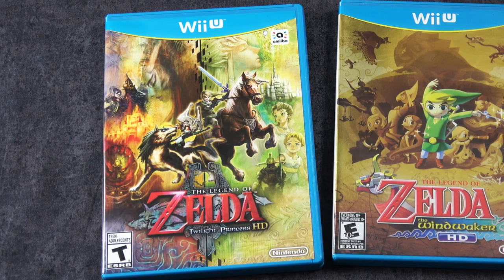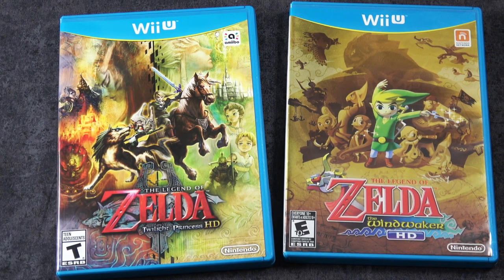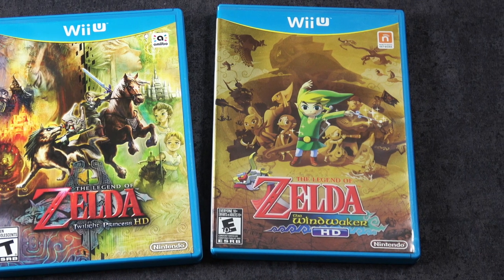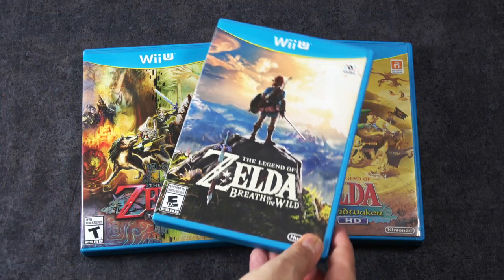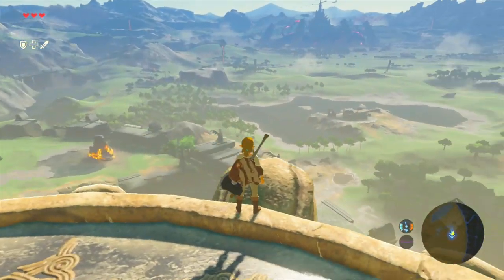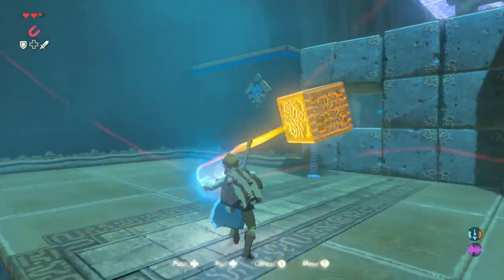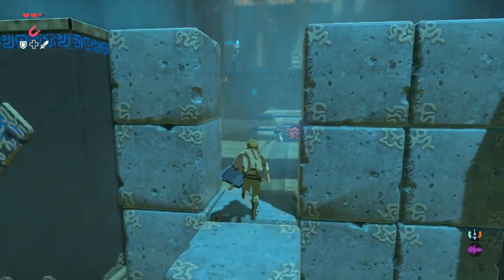It wouldn't be a Nintendo console without some Legend of Zelda games on it, and the Wii U got three of them. The first two are HD remasters of some classics including Twilight Princess and Wind Waker, and these were really cool to get in physical form. And then people forget that Breath of the Wild came out also on the Wii U — I think they forget because it's kind of considered to be a Switch game, and rightfully so because I think a lot of people bought the Switch because of Breath of the Wild. But if you happen to have a Wii U, you can also get it there, and it looks and plays fantastic.